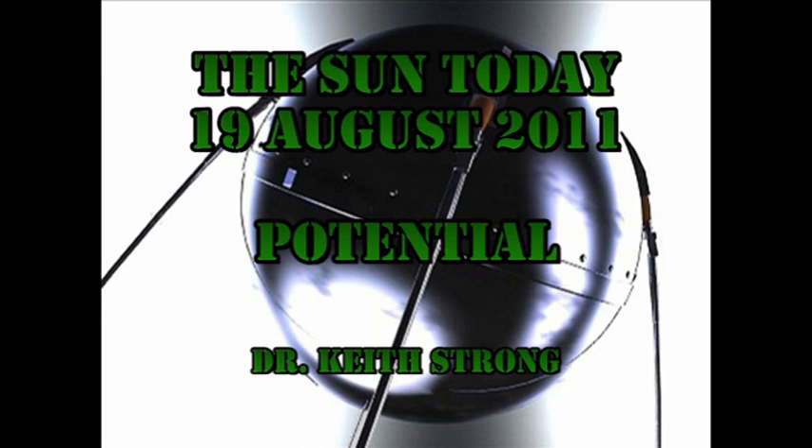The largest region on the disk is showing a lot of potential for activity but giving us none, and we'll see why in a minute. But first, our trivia question. 51 years ago this day, Sputnik 5 was launched. It had 42 animals on board. Can you name the three types of animals that were on board, and how many of them were returned alive to Earth? The answer will be given at the end.